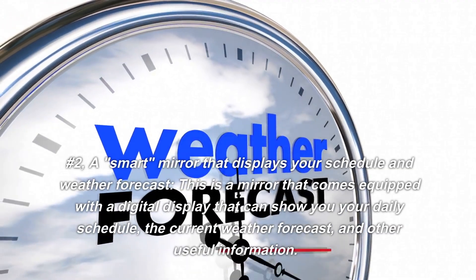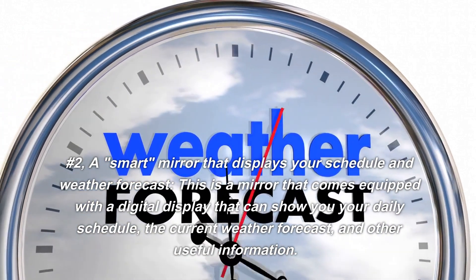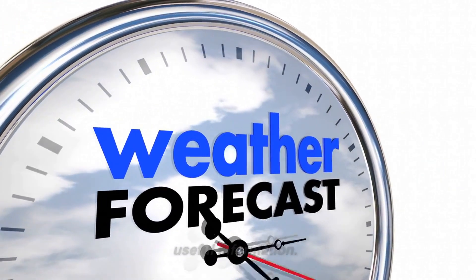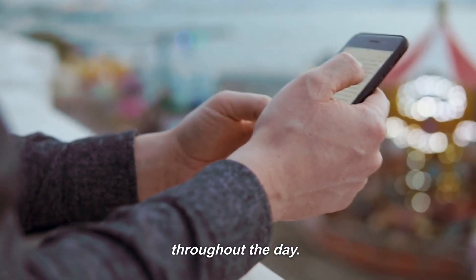Number 2: A Smart Mirror That Displays Your Schedule and Weather Forecast. This is a mirror that comes equipped with a digital display that can show you your daily schedule, the current weather forecast, and other useful information. It is marketed as a way to stay organized and informed throughout the day.